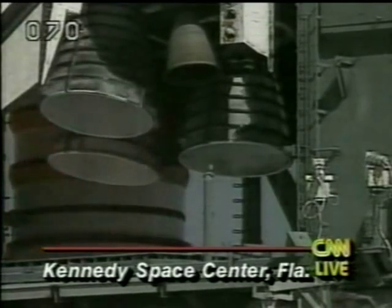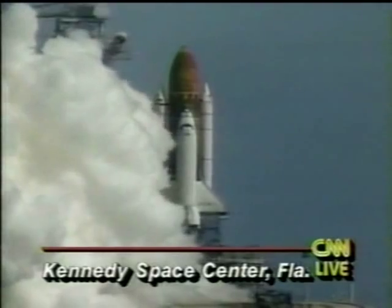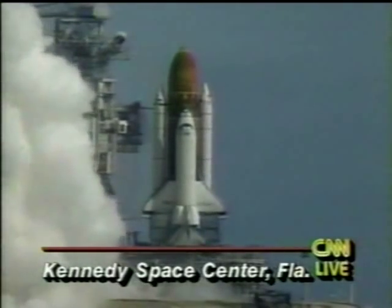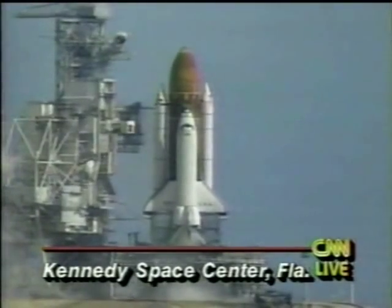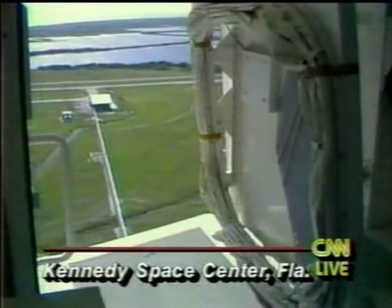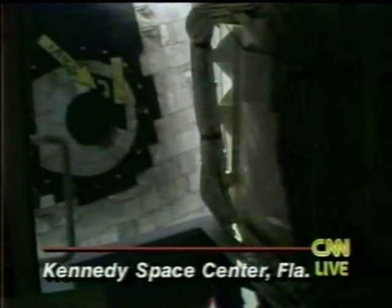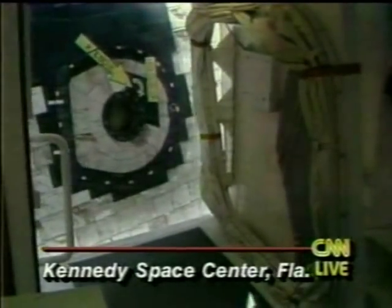We have a redundant set-line sequencer abort. Columbia is now being safed. Obviously a problem on board with the shuttle Columbia. Everything had gone smoothly up to this point, but just as the engines were getting ready to fire, they shut down. What we're seeing right now is the retractable arm coming back so that the crew can get out of the shuttle. You can see the shuttle hatch right there.